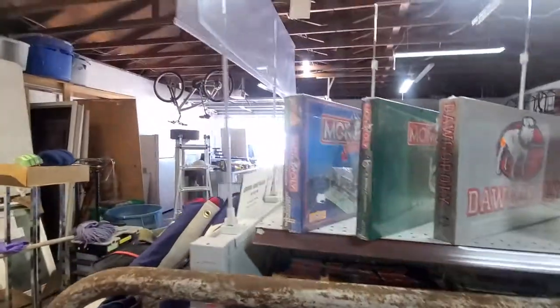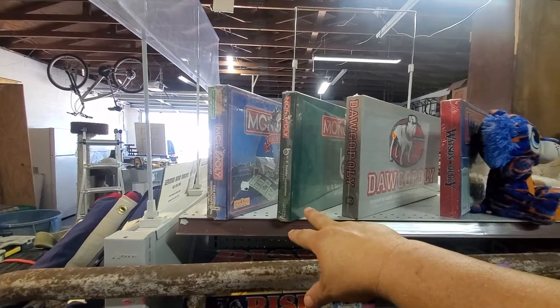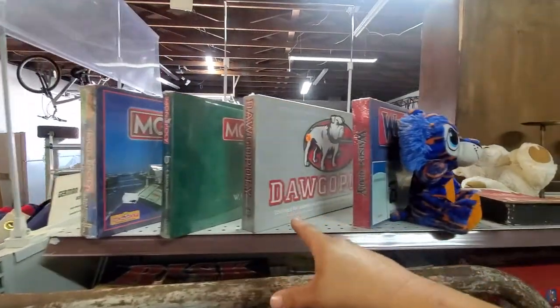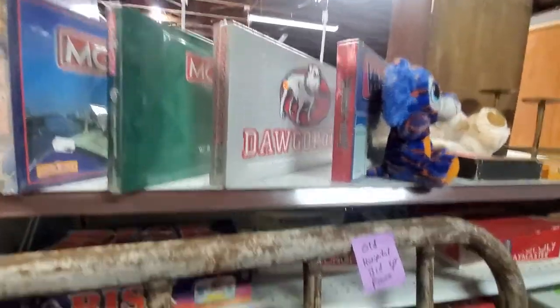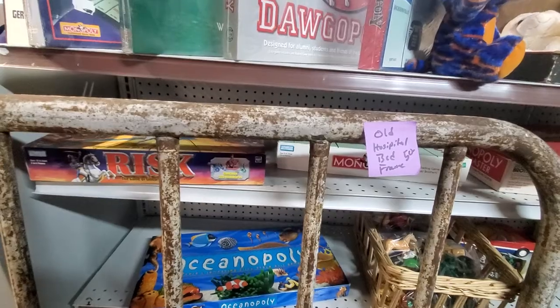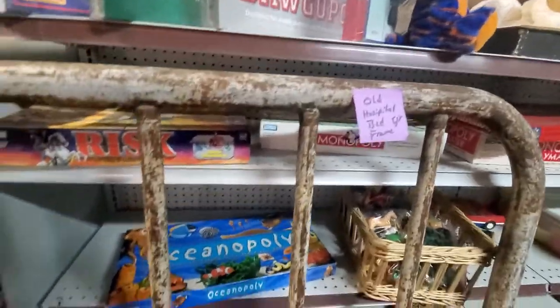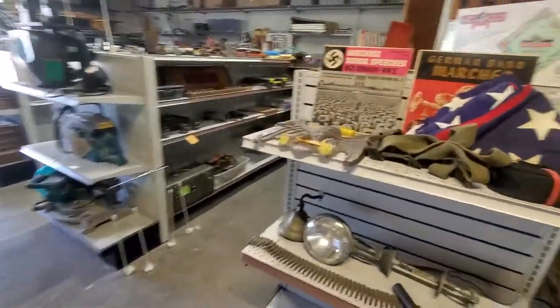Got some brand new Monopoly games. We got a German edition doing 20, the WR Berkeley Corporation one doing 20, Dogs of Monopoly doing 10 because I can't stand them, and Watsonopoly doing 20. The open ones are probably like three to seven bucks, somewhere around there — probably closer to five.